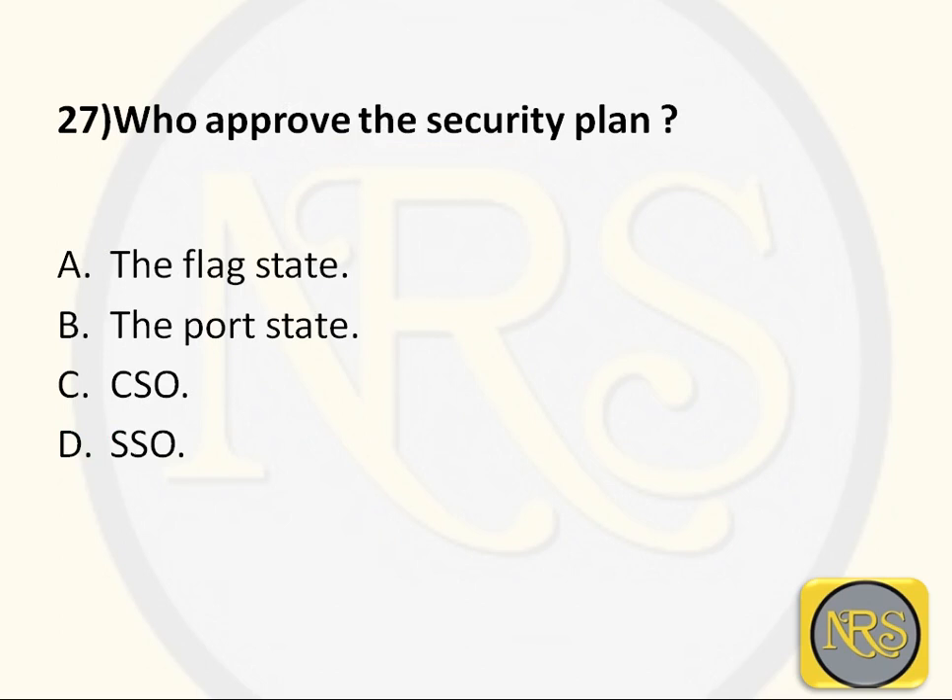Question number 27: Who approves the security plan? Option A, the flag state; Option B, the port state; Option C, CSO; Option D, SSO. The correct answer is Option A: the flag state. The CSO prepares and submits the plan to the flag state, which is the country where the ship is registered. The flag state approves it, and only then can the plan be implemented legally. Option A is the correct answer for Question 27.